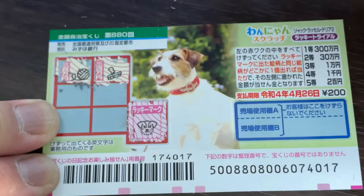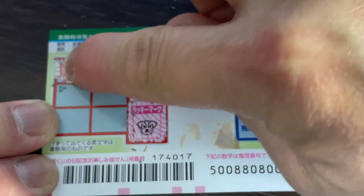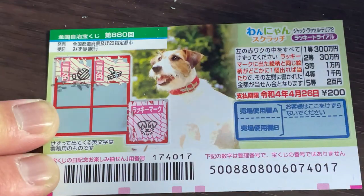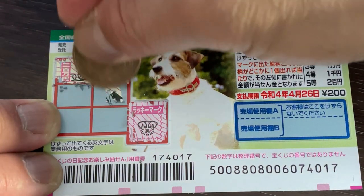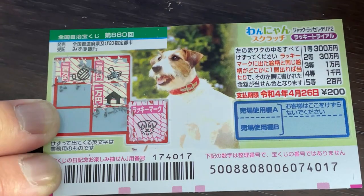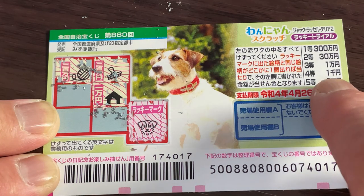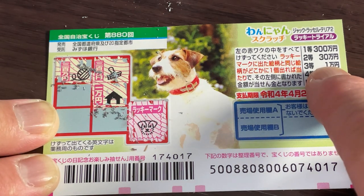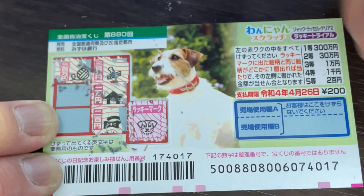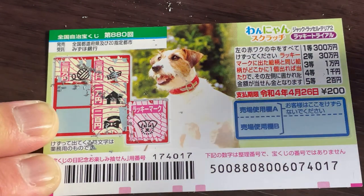The next box shows a ball — it says Sambyakuman, but the pictures don't match. Moving on, it says Sambyakuman again here — no match, a doghouse — no good. It says Sambyakuman, the pictures don't match there either.